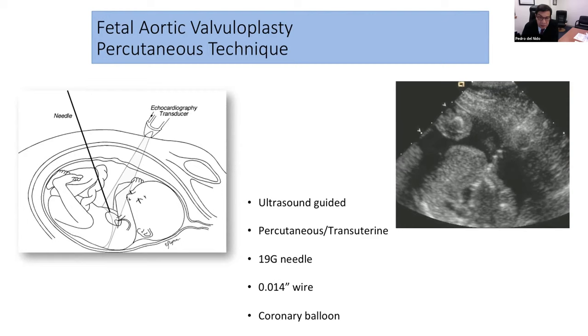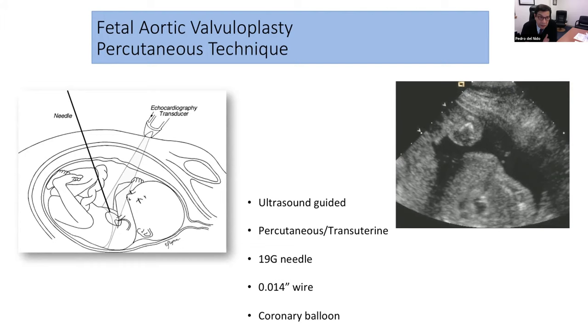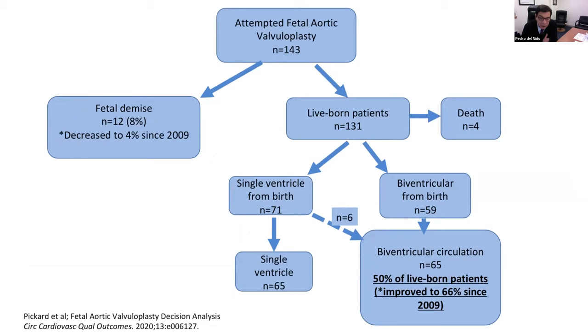Our most recent data shows that if you time this properly — typically around 20 to 23 weeks gestation — in children who have a mitral valve that's open and an aortic valve that has some flow or at least a remnant, they are considered candidates. They've now done over 140 of these patients, with still about an eight percent fetal loss. So this is not a procedure without risk. Live-born patients are the vast majority, though some have succumbed from early complications before an intervention could be made.